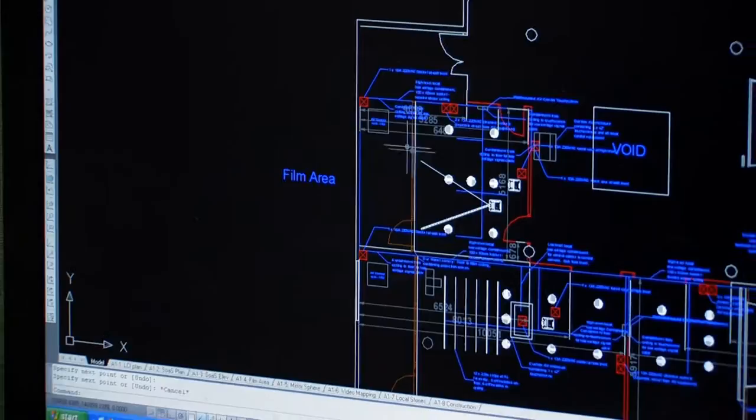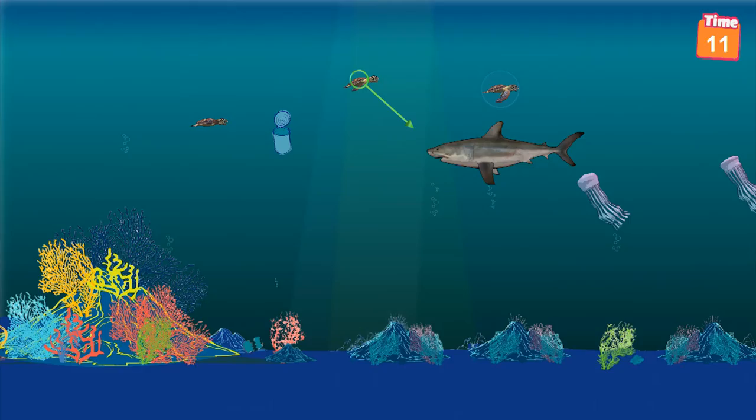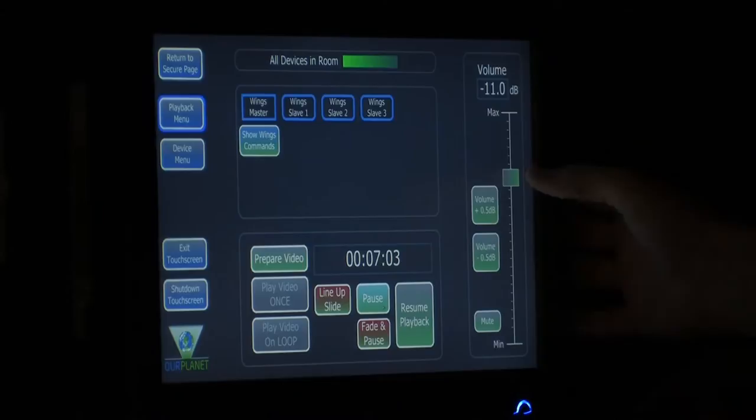The task was daunting. We had five months to design and install a complete turnkey package. This included inventing five completely original touchscreen games, creating a cohesive design that could be used in a range of different applications, and designing several interactive and new software applications. Add this to an effects theatre, a life-sized Pepper's Ghost and a mirror sphere, and the scale of the task becomes apparent.